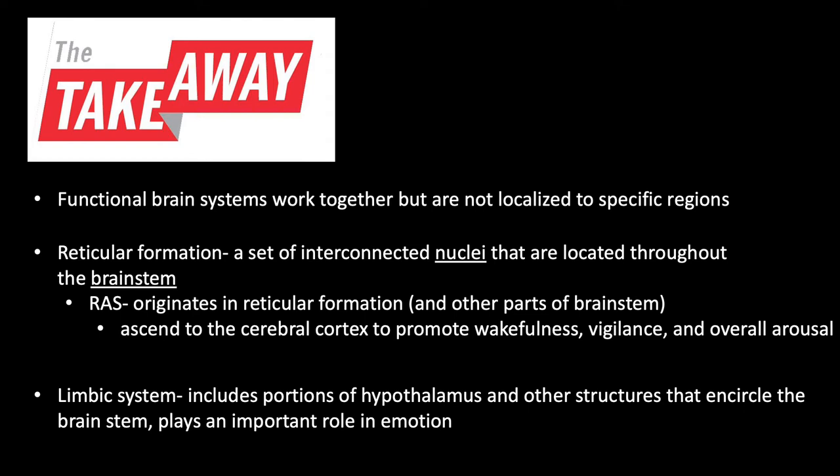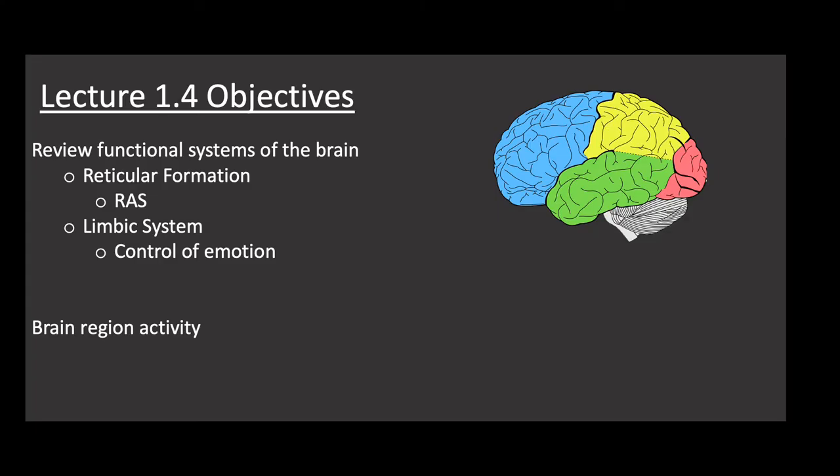Takeaway from today's lecture: functional brain systems work together but are not localized to specific regions. First, the reticular formation — a set of interconnected nuclei located throughout the brain stem. The RAS originates there and ascends to the cerebral cortex to promote wakefulness, vigilance, and overall arousal. Finally, the limbic system — including portions of the hypothalamus and other structures encircling the brain stem — plays an important role in emotion.